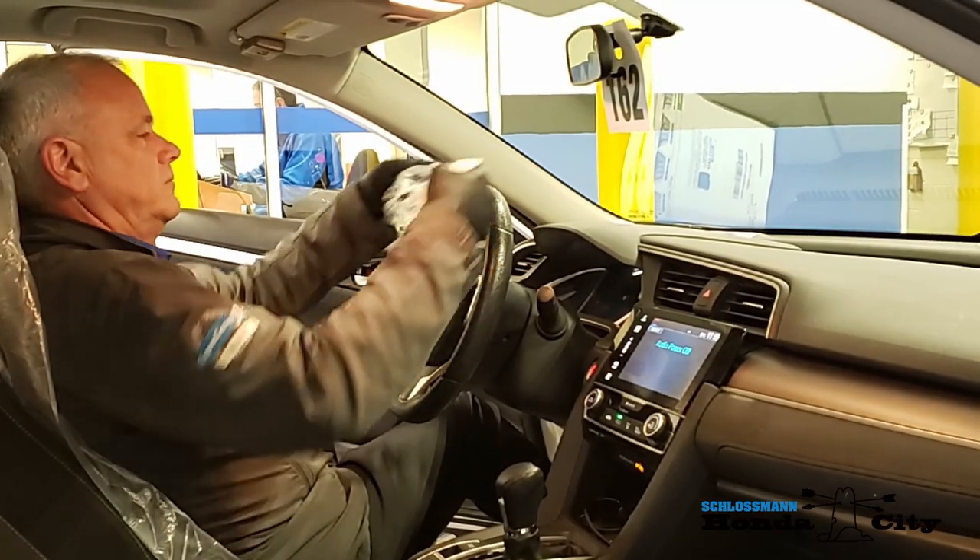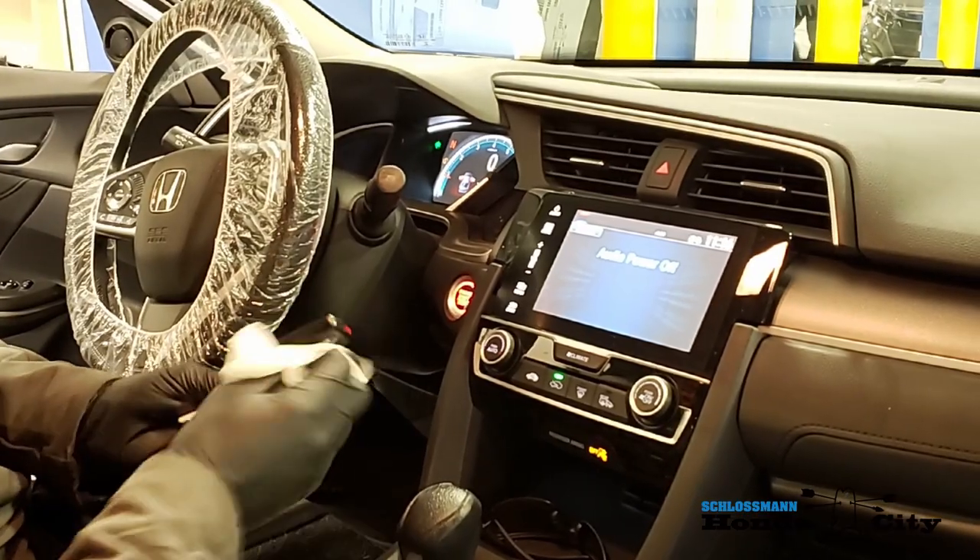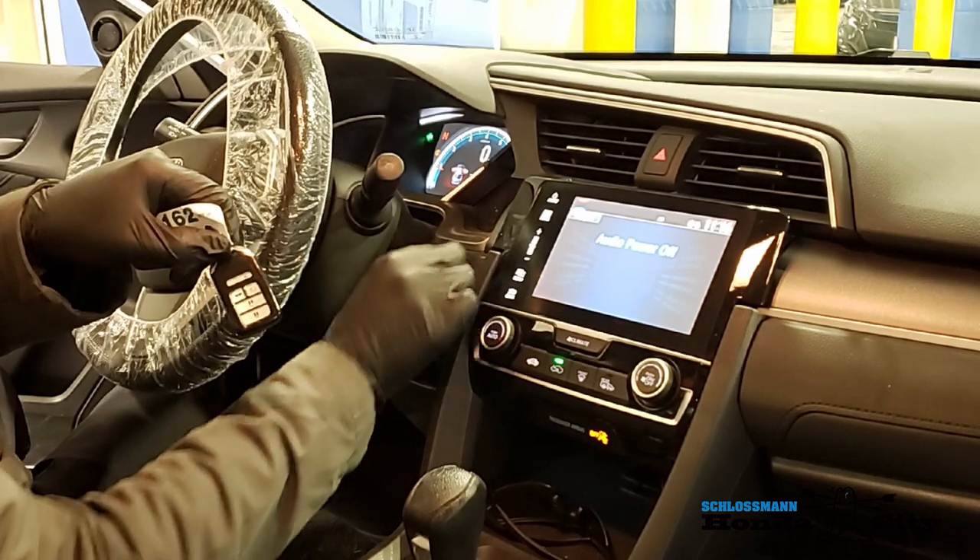Putting the steering wheel cover over the steering wheel, your shift lever, your keys, and the start/stop button will all be wiped down before we take your car.